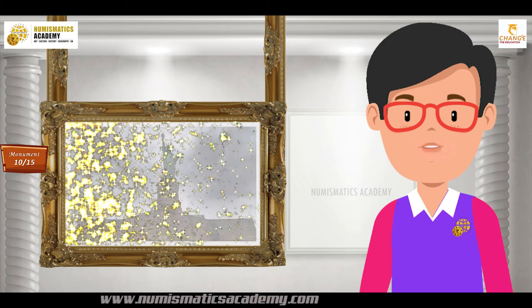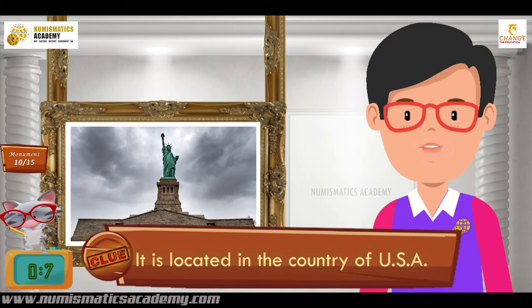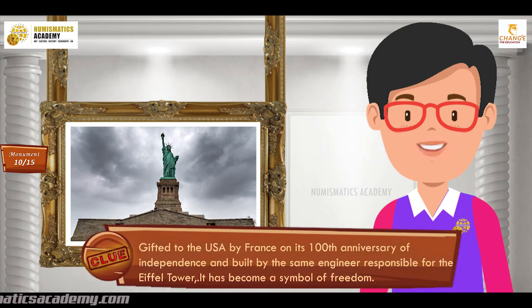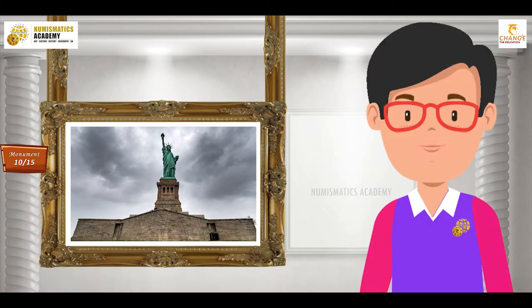Do you know what this monument is? It is located in the country of USA. Gifted to the USA by France on its 100th anniversary of independence and built by the same engineer responsible for the Eiffel Tower, it has become a symbol of freedom. It's Statue of Liberty.